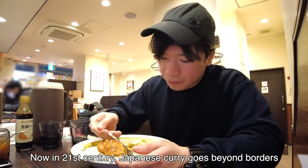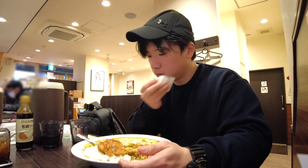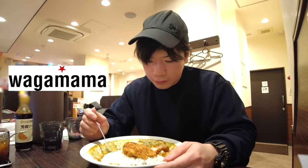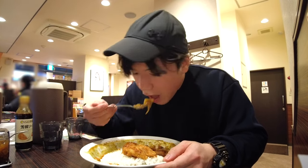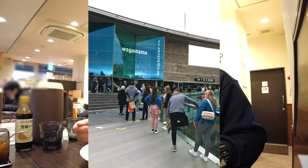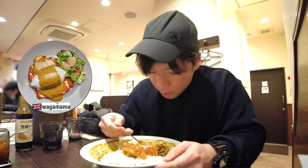Japanese curry tends to be a little sweeter than Indian curry. Now in the 21st century, Japanese curry goes beyond borders and has been gaining popularity in the world. When I went to the UK on a working holiday, I was surprised that British people were eating Japanese curry. I found a British chain restaurant, Wagamama. I applied for the job and worked as a waiter. This Japanese-inspired restaurant was super popular in the UK — there was always a long queue outside. Wagamama's signature menu was chicken katsu curry, and I ate it maybe more than 50 times on my shift.